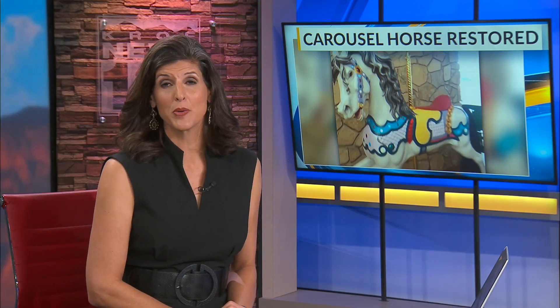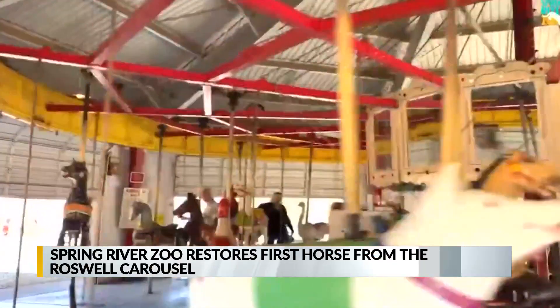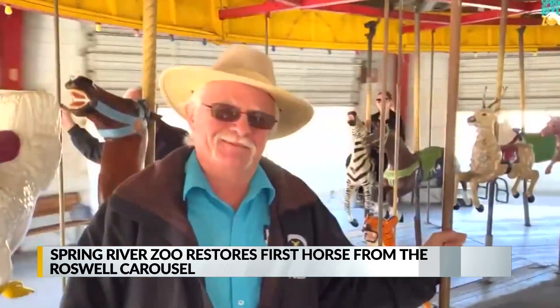One of the oldest horses from the Spring River Zoo carousel in Roswell has now been restored. The carousel had endured a lot of wear and tear over the years, and a restoration project for the carousel started a few years ago.